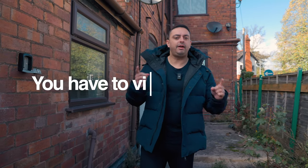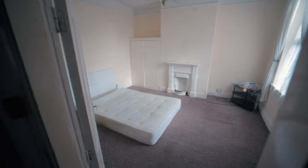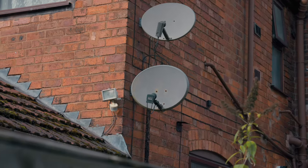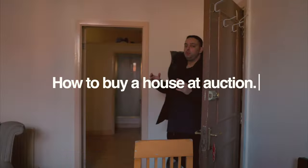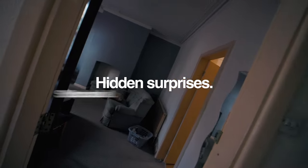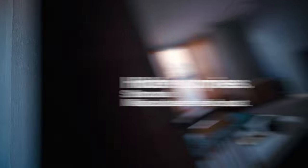And then you have to view the property. Once you're in the property, you have already done a breakdown of the numbers, so you should know what the refurb costs are. When you go into the property, there are sometimes hidden surprises — structural issues, things you've miscalculated. I always overestimate my refurb.